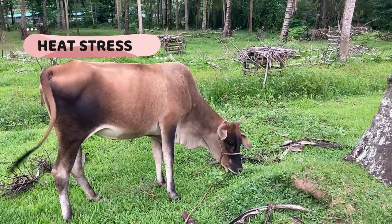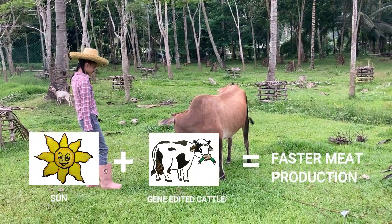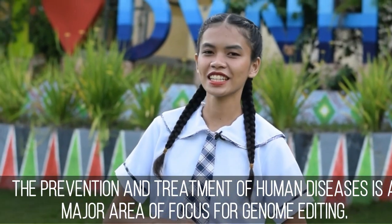Heat stress may make it harder for cattle to gain weight, which can reduce the amount of time it takes to produce meat.